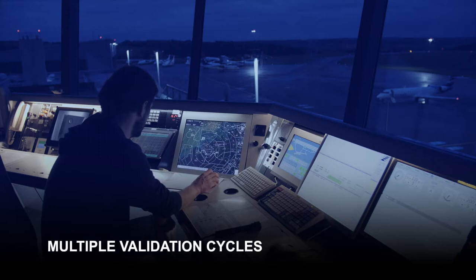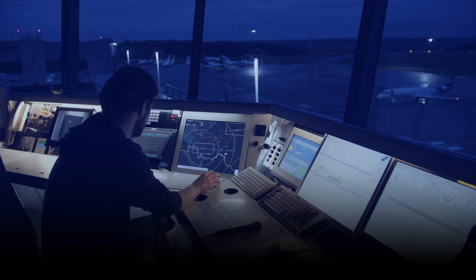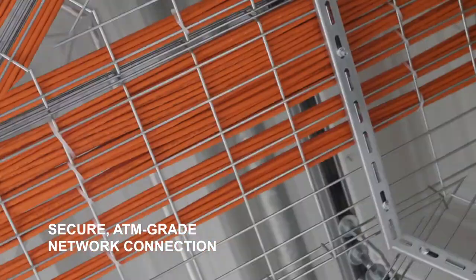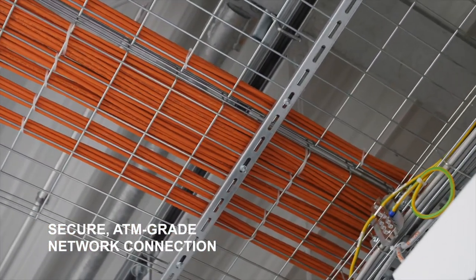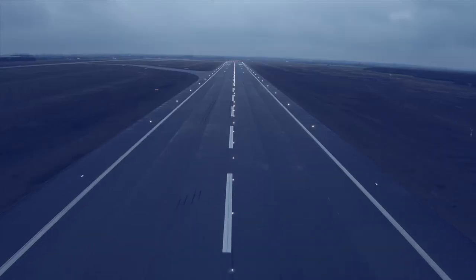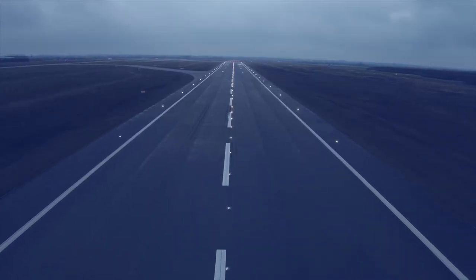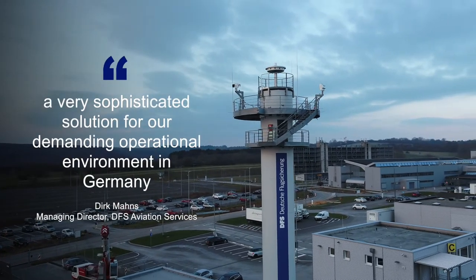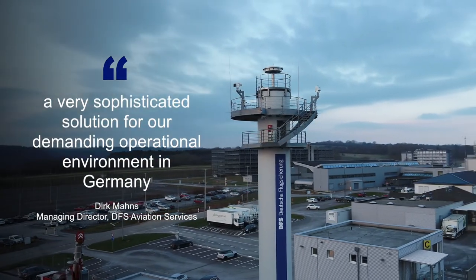In a tender process, DFS evaluated the remote tower solutions currently in the market. Frequentis was chosen as the right partner to provide a sophisticated remote tower solution to master DFS's complex airports. They developed a very sophisticated solution for our demanding operational environment in Germany.